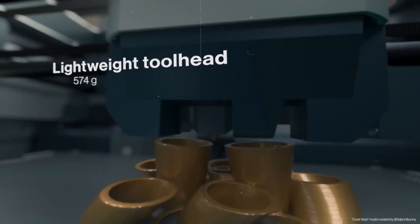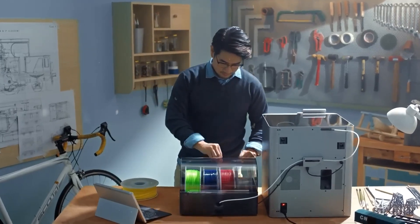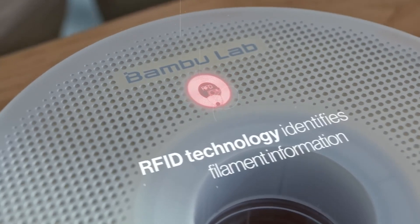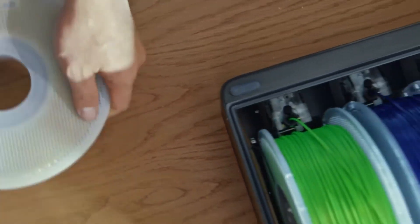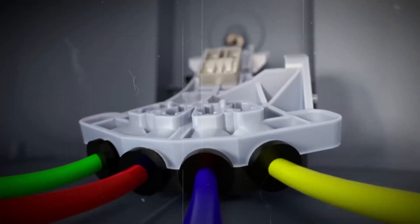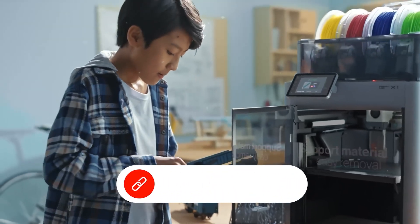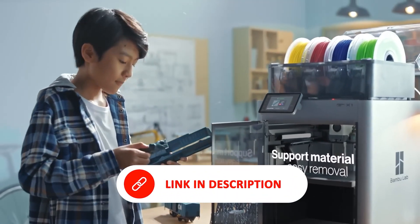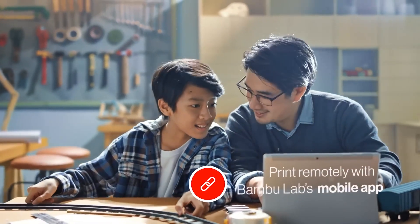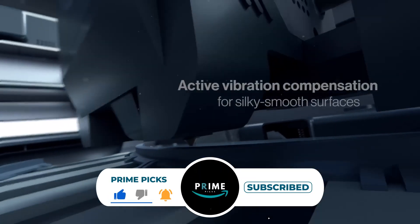Adding to its innovation is the Bambu Lab Automatic Material System (AMS), which enables seamless multicolor and multi-material printing. Switching between filaments becomes effortless, expanding creative and practical applications. With its blend of advanced features, material flexibility, and effortless operation, the Bambu Lab X1C is a top-tier printer for anyone looking to push the boundaries of 3D printing. And that wraps up our roundup of the best 3D printers of the year. If you found this helpful, don't forget to like, comment, and subscribe for more expert reviews and updates on the latest in 3D printing tech.